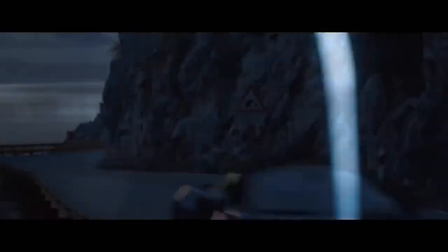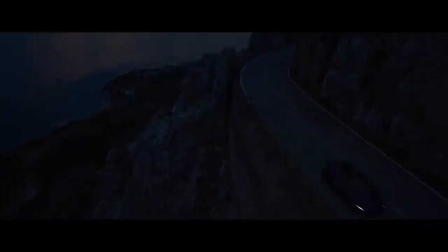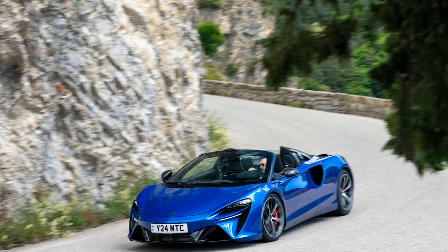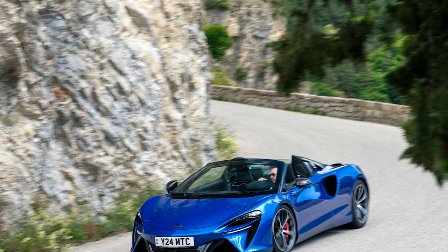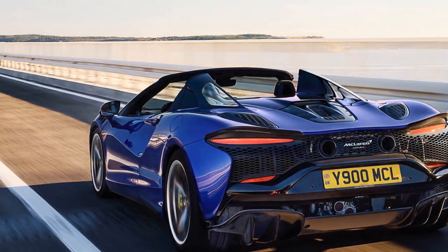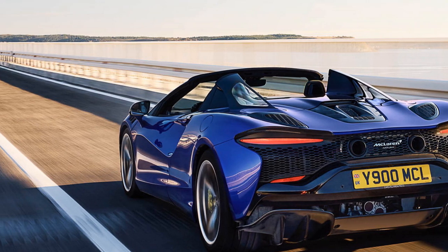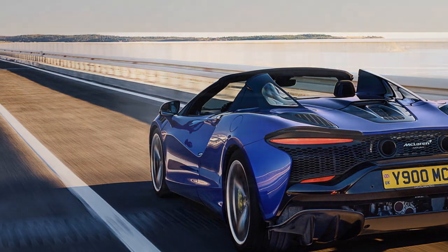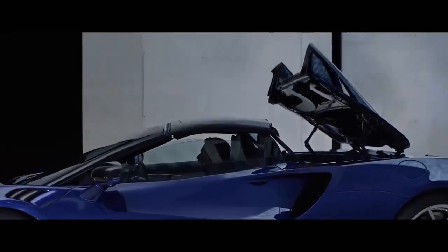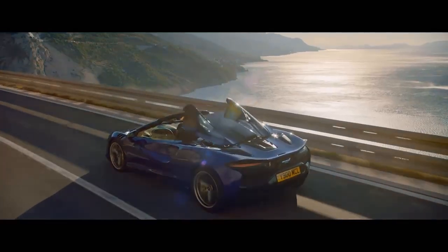Since the launch of the MP4-12C in 2011, McLaren Automotive has enjoyed significant success. But the company's short existence means each new car arrives without much historical baggage or gravitas. Even though McLaren has simplified the naming of its models over the years, the cars themselves adhere to a familiar pattern: pack a ton of advanced technology into something that looks like it could step out of a sci-fi anime, and then build them as quickly as they can sell them.